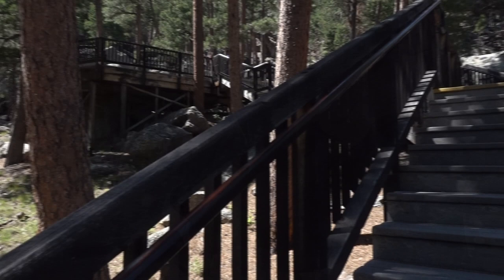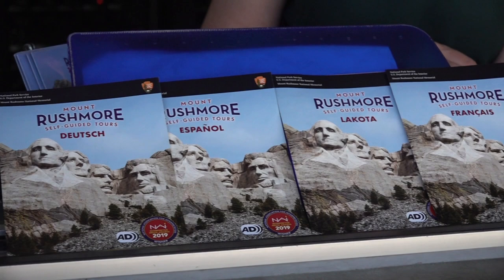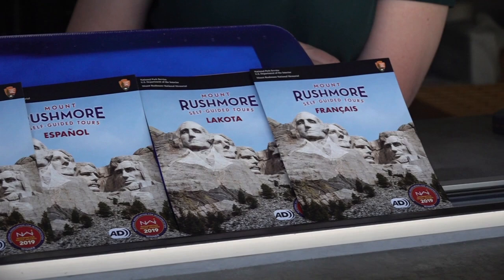My favorite part is that it is offered year-round at Mount Rushmore, so right now there are ranger talks that people can go to and ask questions and find out more information about the park. The tour is translated in Spanish, German, French, and Lakota, so it just makes it more accessible to a variety of different people who come to the park.